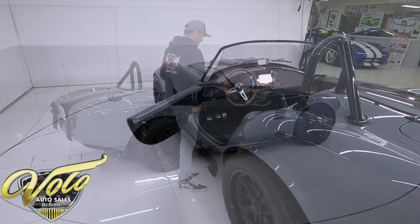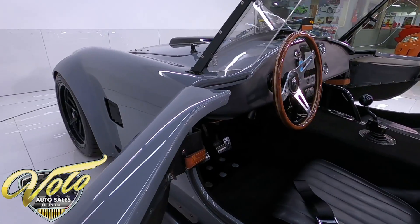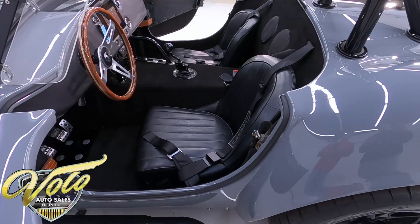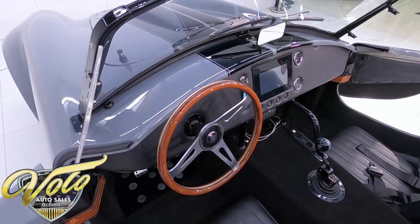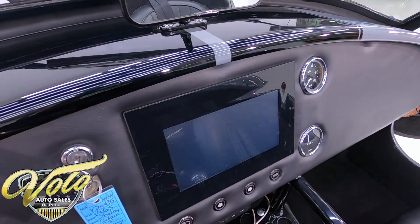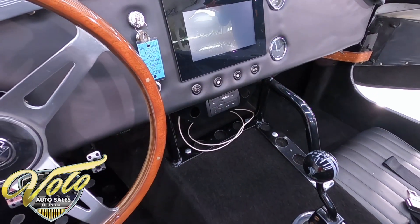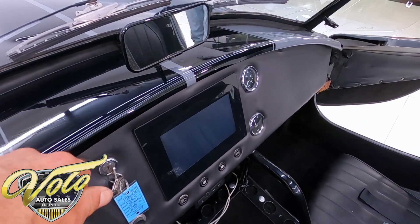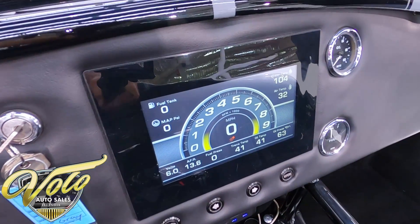Coming into the interior, this is the Factory 5 Cobra kit, so a lot of familiarities with the Factory 5 setup. We have the Factory 5 Cobra replica seats and the Cobra replica steering wheel. The dash is a little more customized, as you can see from that giant tablet in the center. This has the OneGauge tablet dash speedometer, so it's very customizable — you can see all your gauges on here: your air-fuel ratio, oil pressure, gas, and even RPMs. It's very nicely done.